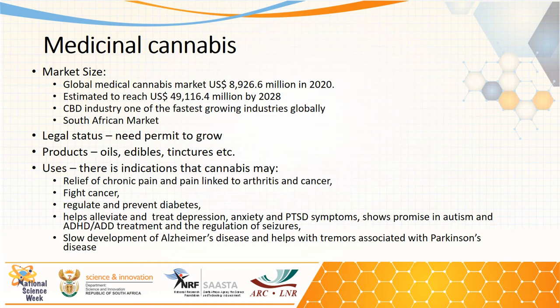Let's concentrate now on medicinal cannabis. The global medicinal cannabis market is about 8.9 billion dollars in 2020 and is estimated to reach 49 billion US dollars by 2028. It is one of the fastest growing industries globally. The South African market is currently unknown, and the legal status is the same as for industrial cannabis — you need a permit to grow it. Medical cannabis has been used in various products like oils, edibles, and tinctures.